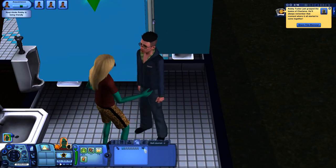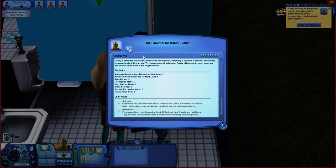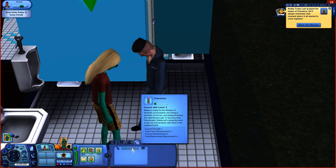To the right you can see a button for the skill journal. If you click on that, it brings up the skill journal for the charisma skill, where you'll find a description, your current skill level, various statistics, and various challenges you can do for charisma — I'll cover those challenges in another video. And you can see now that I have become friends with that Sim, and back in the skills tab it now shows that I'm at level 3 in the charisma skill.